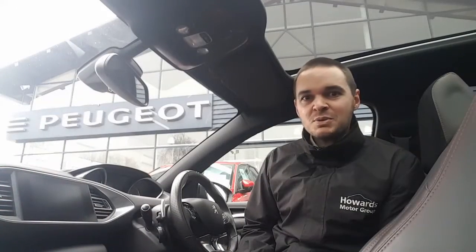Hi, I'm Andy from Howard's Peugeot in Taunton and I'm going to show you around this fantastic 308 SW in the GT specification.